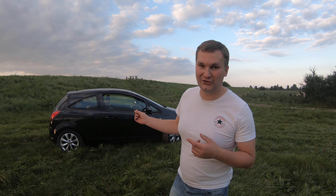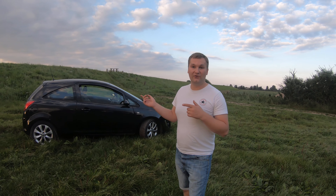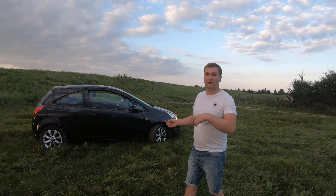Hello everybody. So today we got a Vauxhall Corsa for you — a little bit unexpected review, but I thought why not. Here it is: 2012 Vauxhall Corsa, 1.4, 98bhp, 0-60 in 11.5 seconds. Follow me around and I'll show you what this is all about.